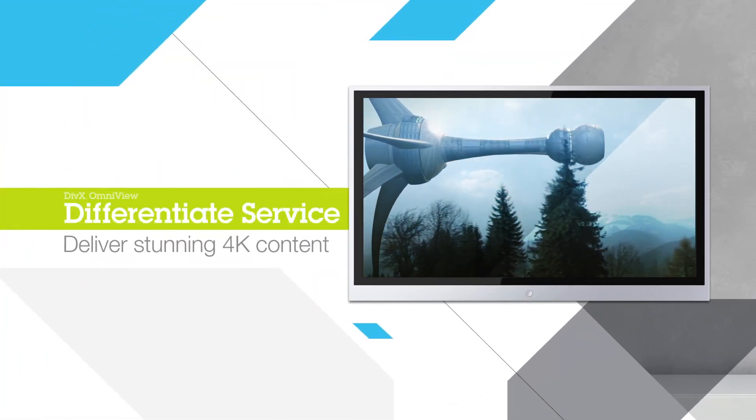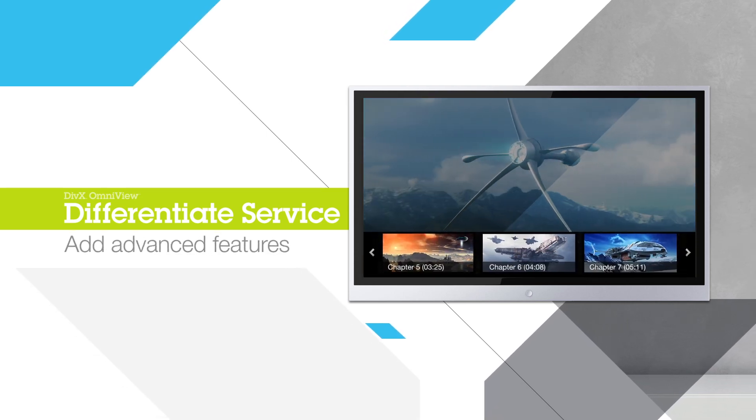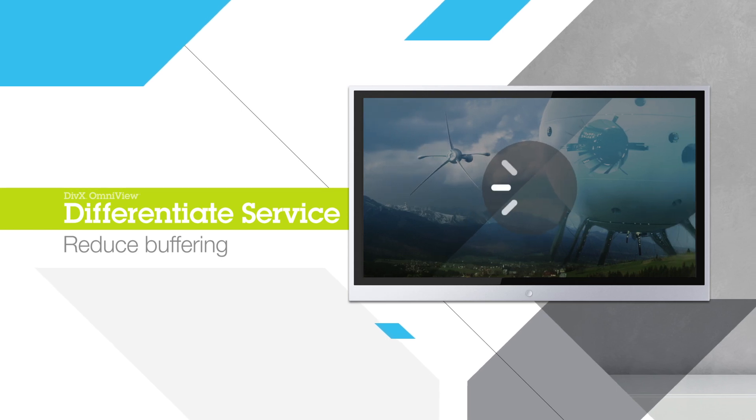Differentiate your service by delivering stunning 4K Ultra HD content, adding advanced playback features, and reducing video buffering.